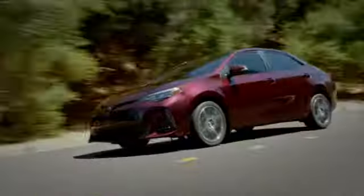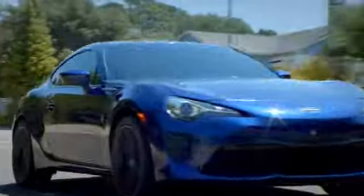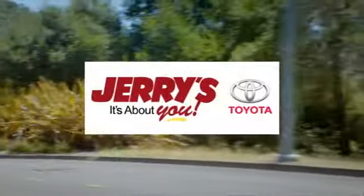Call, click or stop into Jerry's Toyota today. We're located just a half mile north of Baltimore Beltway exit 32B, just a block from the corner of Bel Air Road and Rossville Boulevard.